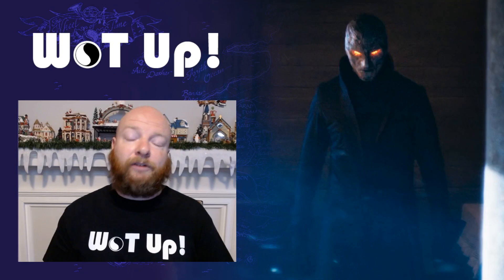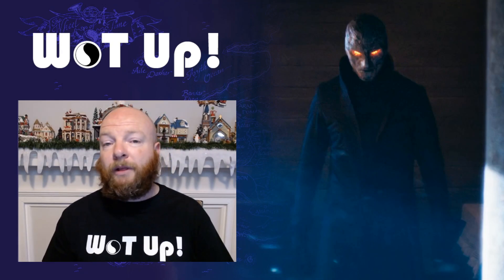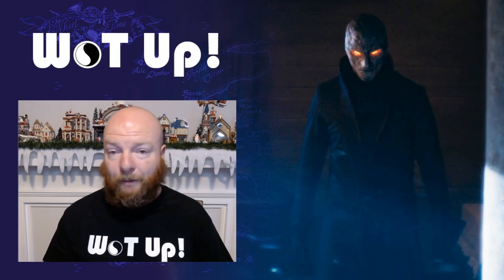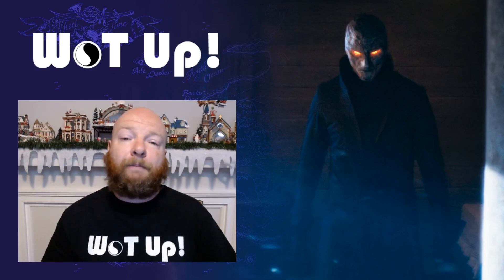Hi everyone, it's John from WhatUp and welcome back to another video. This is my Easter egg video for episode 3 of Sony and Amazon's Wheel of Time show, currently streaming on Amazon Prime. In this video we're going to break down all the little nods and neat little tidbits to fans of the series included in the episode.